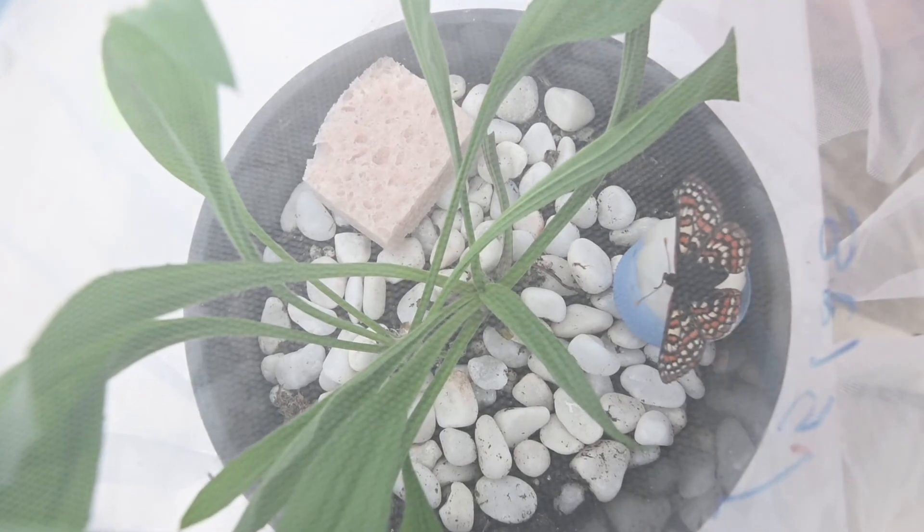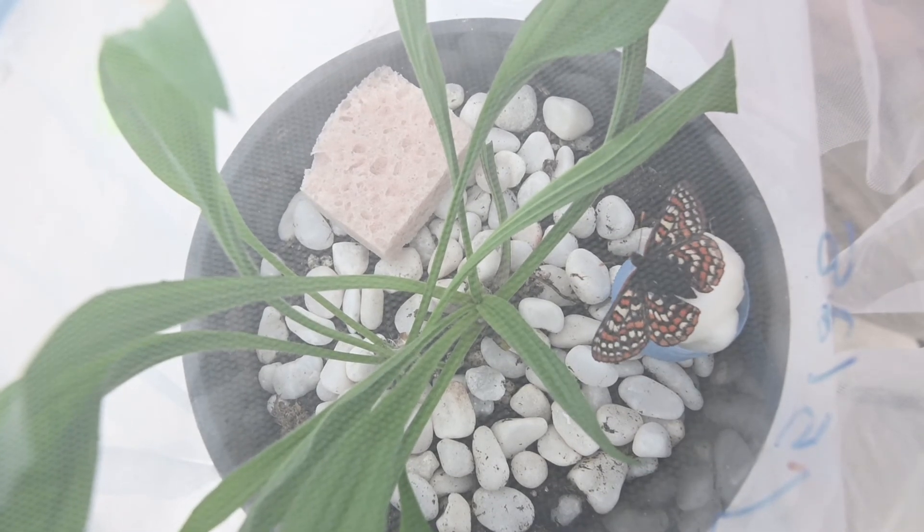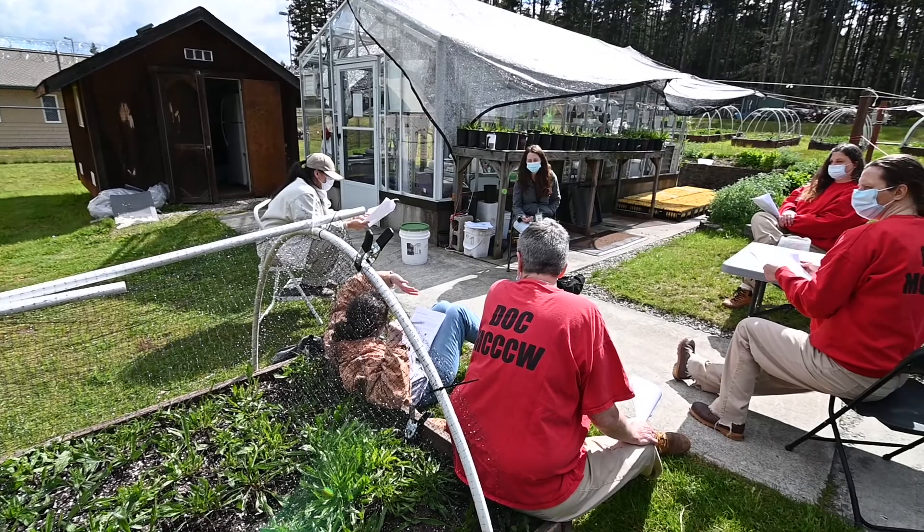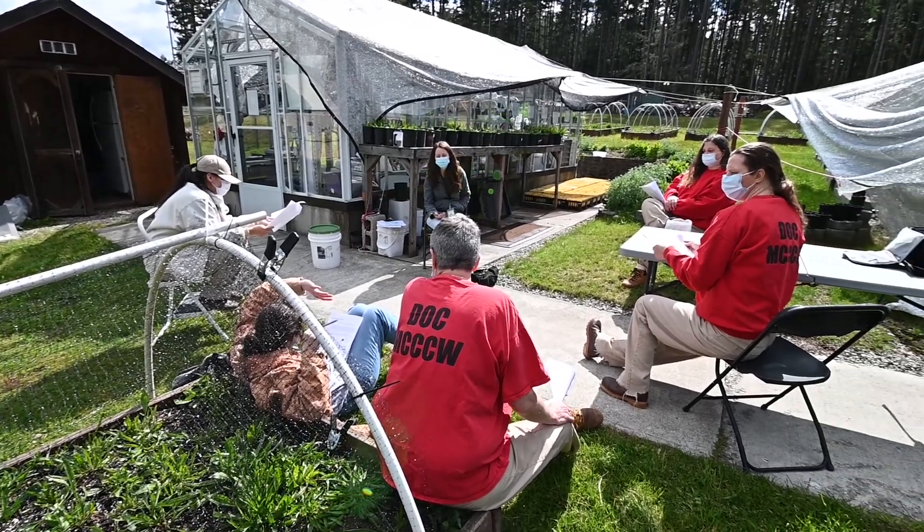Today we're here delivering eggs for the Taylor's Checkerspot butterfly. It's a federally endangered species and the eggs are going to be cared for by the incarcerated women here that are involved in the program.